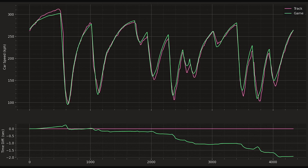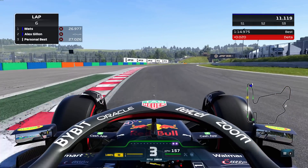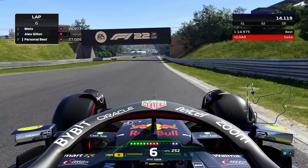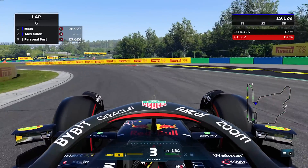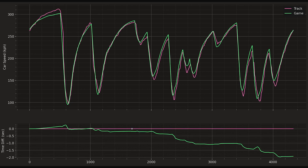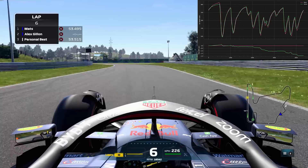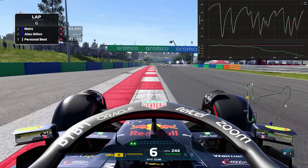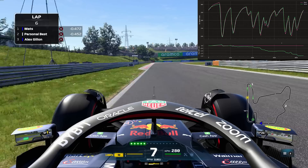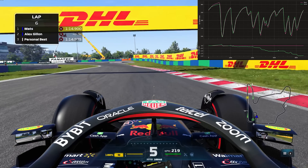Opening the lap, the track data is a bit faster down to turn one, and Russell carries a little more speed into turn one. Russell is also faster on the straight down to turn two, carrying a little more speed through the apex. But he's losing lap time to Alex from that point. Through the chicanes and direction changes in sector two, the game is just so much faster. George is faster through the high-speed right-hander of turn 11, but going 10 km/h faster through a corner doesn't gain that much lap time — and that's normal.